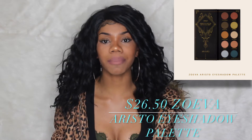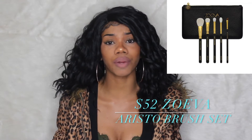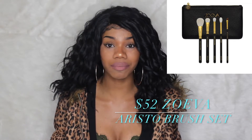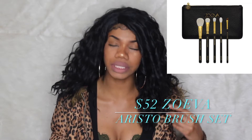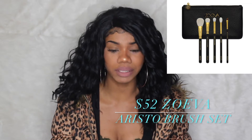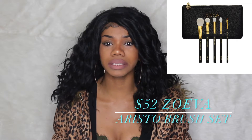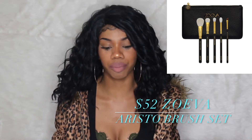The next product in this collection is the brush set. I haven't tried any of their brushes, but I've heard good things. When I first started watching makeup tutorials, people would mention using Zoeva brushes. These are five brushes for $52, which I don't think is a bad price — the most I've ever spent on a single brush is around $20. So five brushes for $52 is decent. I've heard their brushes are good, and of course you can check out your own reviews on them.